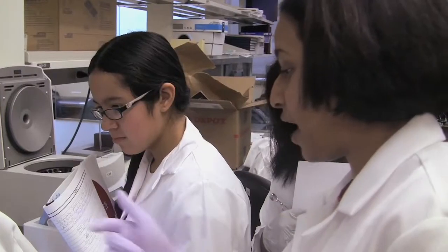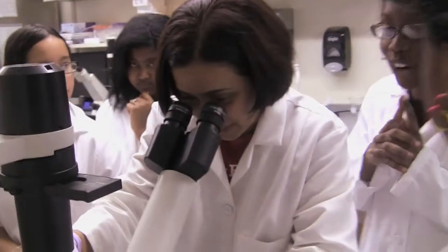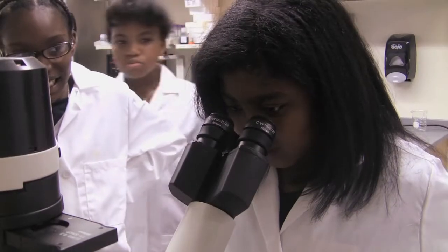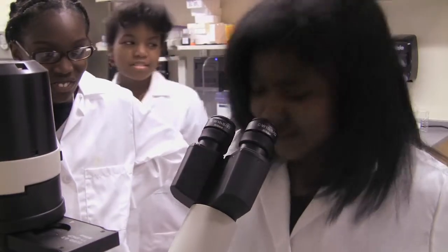Now she's almost there and you can have a look at the brain. So early exposure to science and how research works really helps them develop interest in science. I'm going to let you all look at it right now. So what happens is these cells — initially they start as a single cell. Do you see it? Wow!